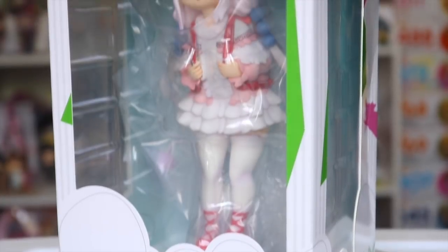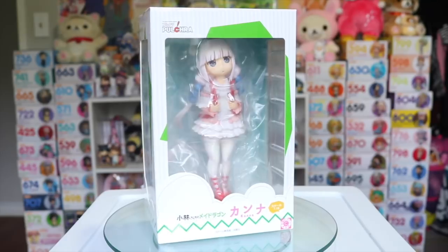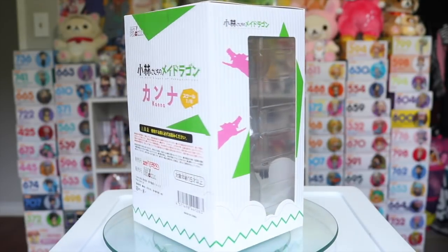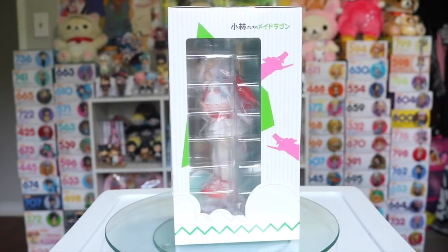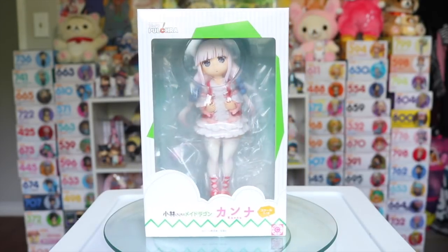Moving on to figures, I pre-ordered the 1/6 scale Kanna from Miss Kobayashi's Dragon Maid and it is done by Pulchra, which is a company that I've never had a figure from before but seems to be the only company with any kind of Kanna figure, so I had to pick her up in all her little dragon cuteness.